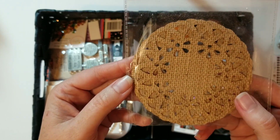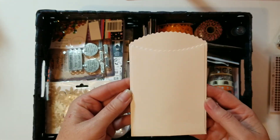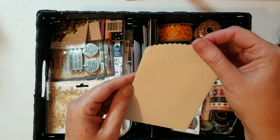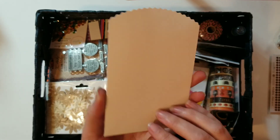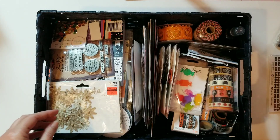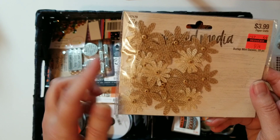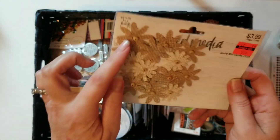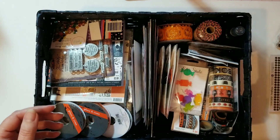Probably Michaels is where I got the doilies, and I'm not sure where I got this other one. Hobby Lobby most likely — yes, it's the Paper Studio, so it's Hobby Lobby.